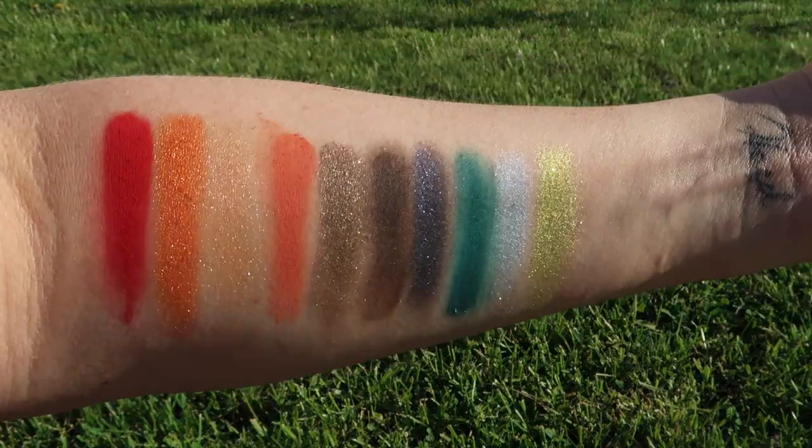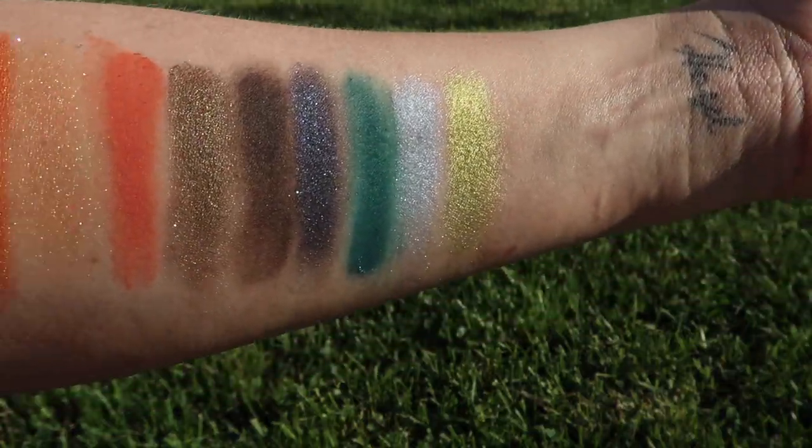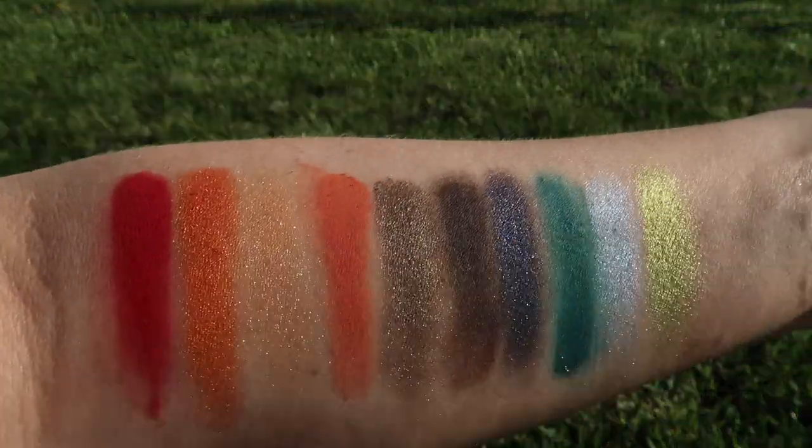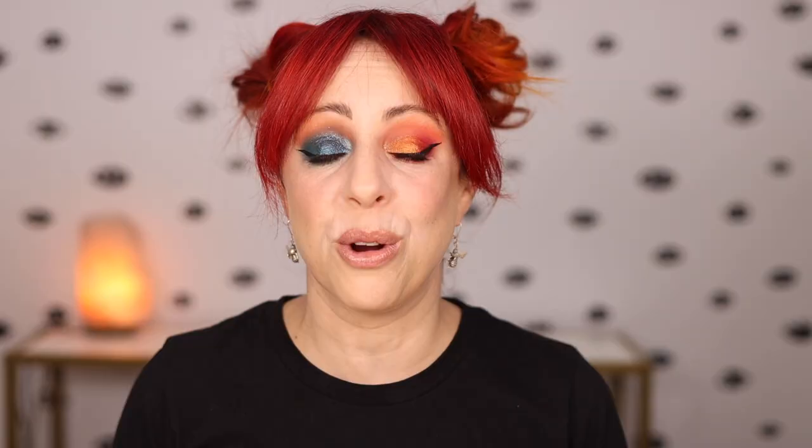Pseudo is another color that swatched a little funny — not patchy, but not completely opaque either; you can still see skin through it. With Melt's matte vivid pigments, I expect them to be instantly, beautifully the color they're supposed to be. That said, when I built these colors up I really could see the full color story and it's stunning. The shimmers, when they catch the sunlight, are just so beautiful — so for the most part I was impressed, with a few exceptions.